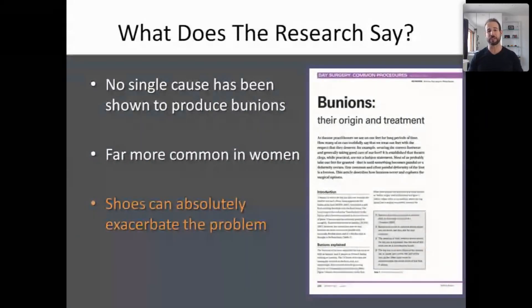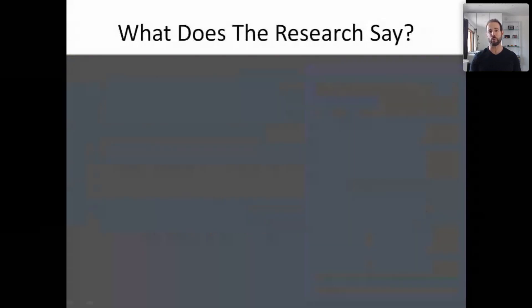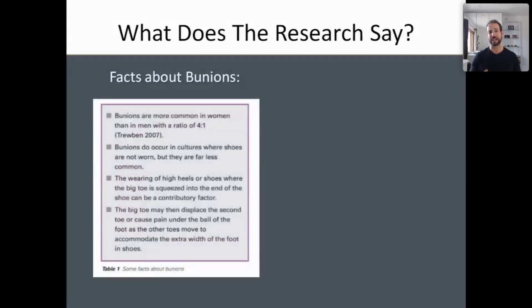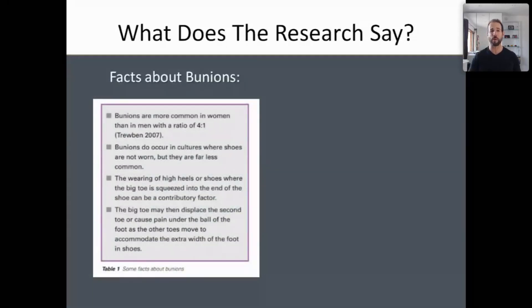This information comes directly from the Journal of Perioperative Practice, published back in 2007. One of the first trends we know about bunions is that they tend to be way more common in women than in men — four times more common, in fact. Another important trend is that shoes tend to make these problems way worse. It's not by accident.